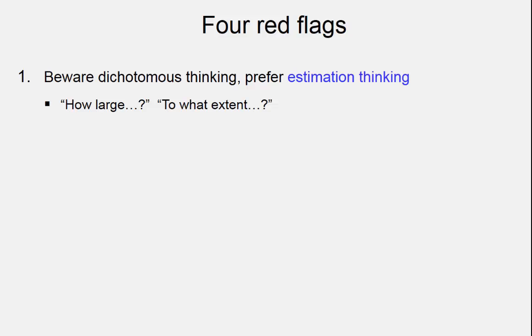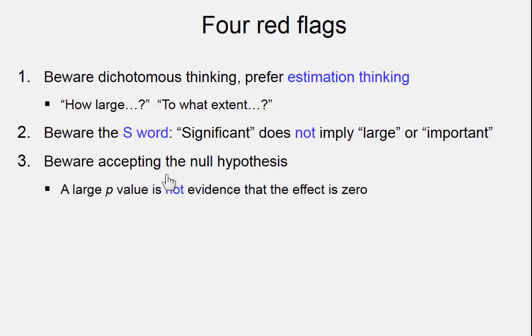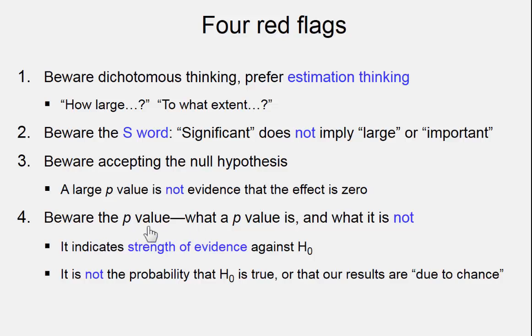The four red flags. First: beware dichotomous thinking — prefer estimation thinking, so we'd like to know how large or to what extent this cream makes a difference. Second: beware the S-word 'significant,' which does not necessarily imply important or large. Third: beware accepting the null hypothesis — a p-value of 0.11 is certainly not evidence that there was no effect at all; there was a long confidence interval. And fourth: beware the p-value — they certainly can mislead. A p-value does give you an indicator of strength of evidence against a null hypothesis, but it can easily mislead. There will be a fifth red flag to come in chapter 7.